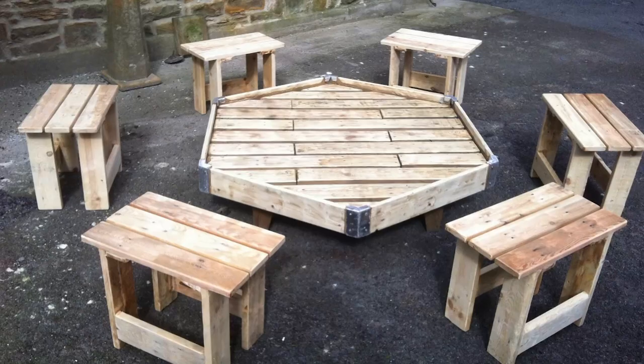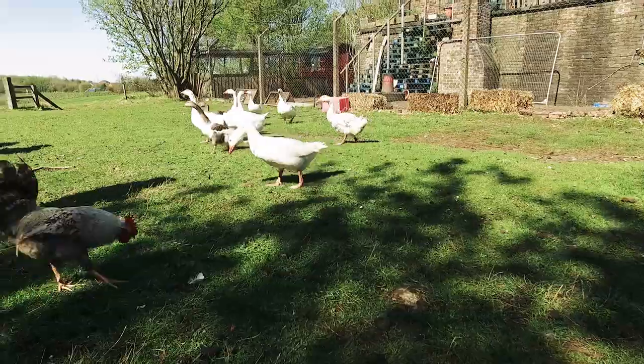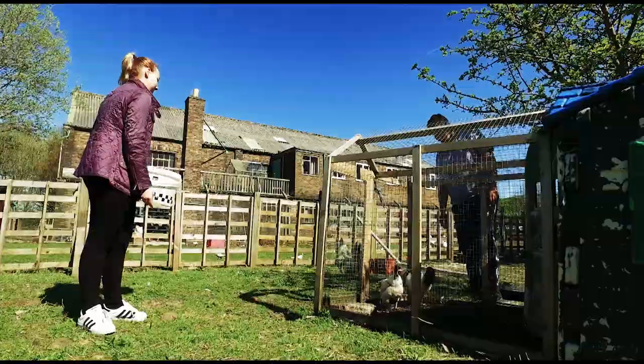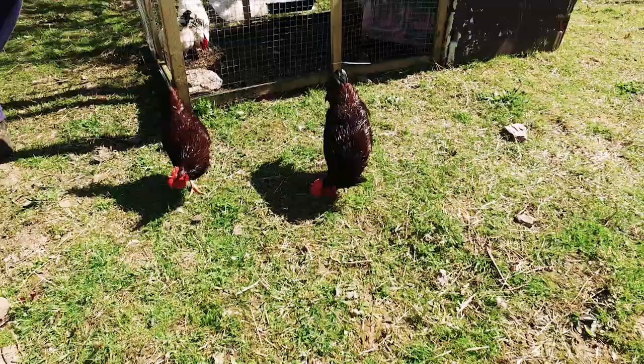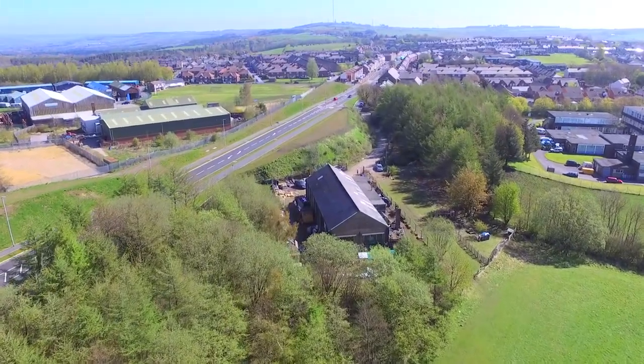Today it is home to a recycling project, beehives, and about 50 birds under the watchful eye of a custodian who lives on site and who has been responsible for getting people interested in Bridge House.